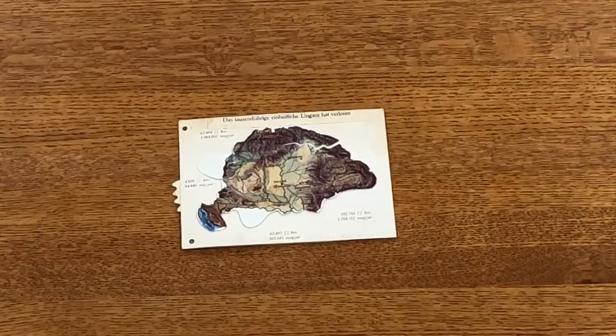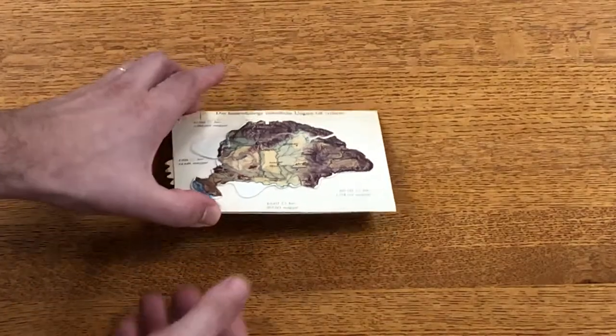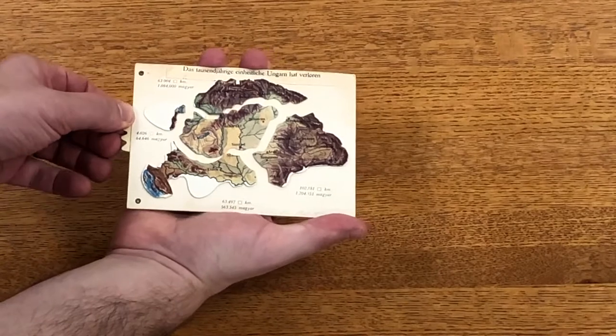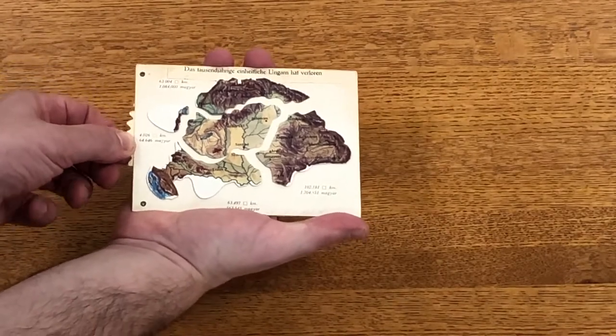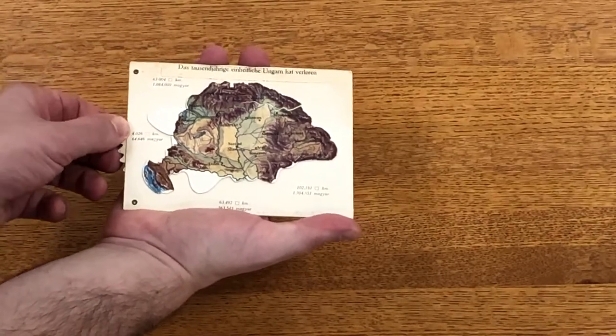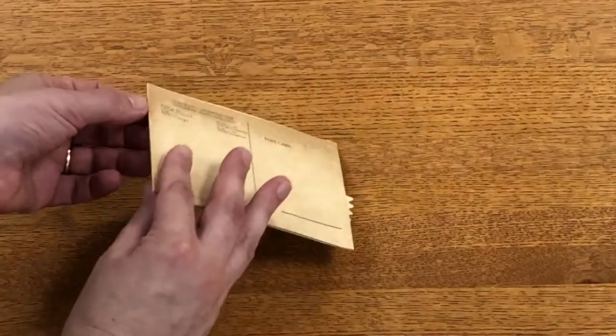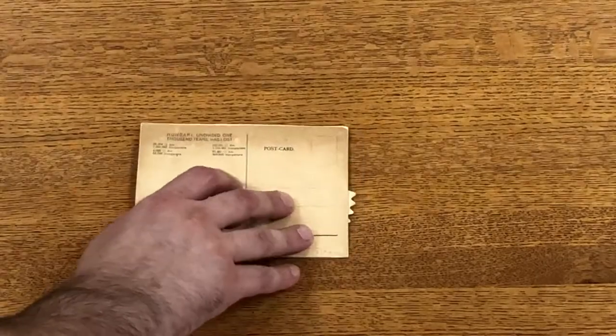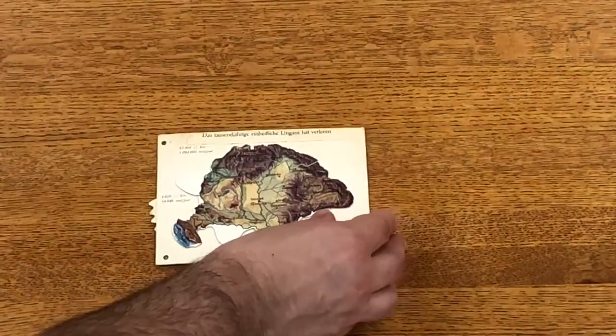Moving maps could be portable as well. A paper gif of sorts, this postcard laments the plans to divide up what had been the Kingdom of Hungary into the country of Hungary with new borders. It was published after World War I in a variety of languages and sent all over the globe.